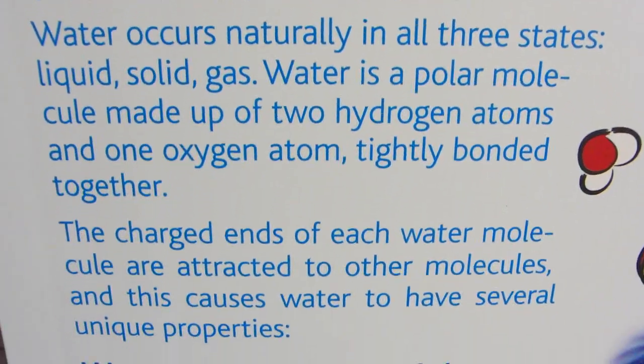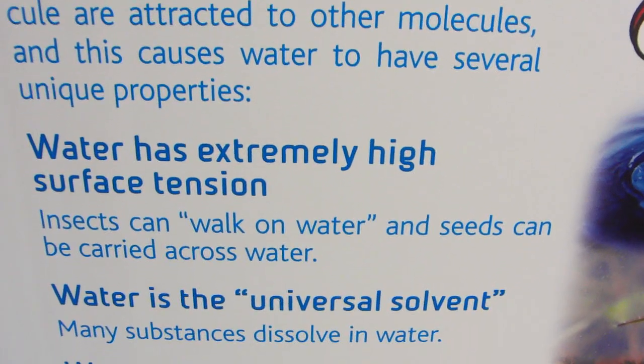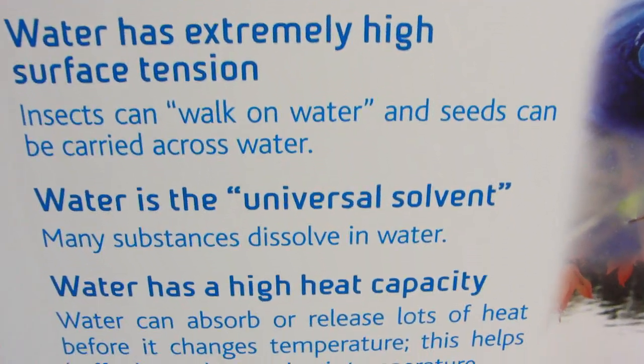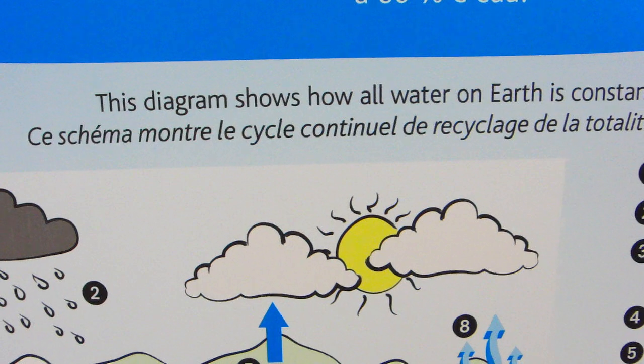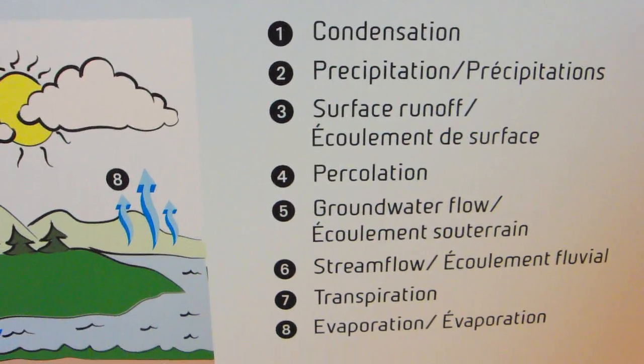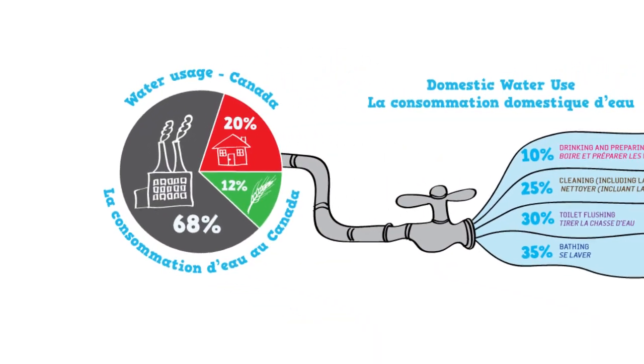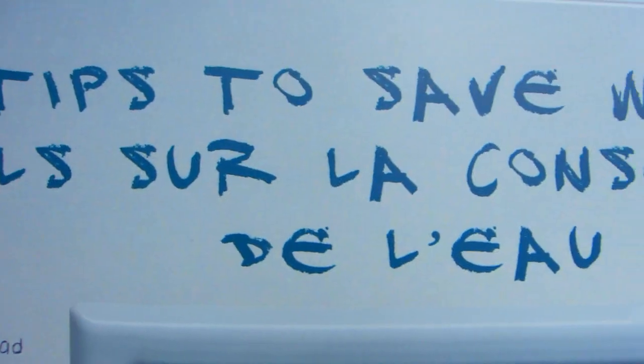As for the exhibit itself, it begins by giving a bit of a background on the special properties of water, and then explores just how important fresh water is and why there are growing concerns about its availability worldwide. It discusses how the more than 300 litres of water each Canadian is using every day is way too much, and how each one of us can start thinking about reducing our water footprint.